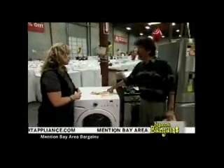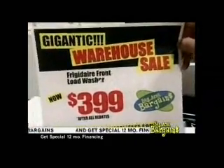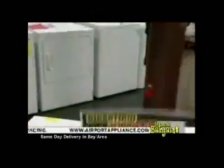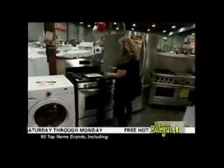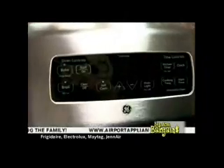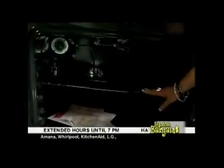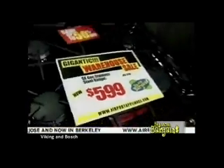You need to mention Bay Area Bargains to get these prices — not all the tags in the store will have it; you have to ask for the Bay Area Bargains special. Next, we have this wonderful GE range with a high BTU, stainless steel back panel, self-cleaning with a rack you don't have to remove during self-clean. Price is $599, new in a box.